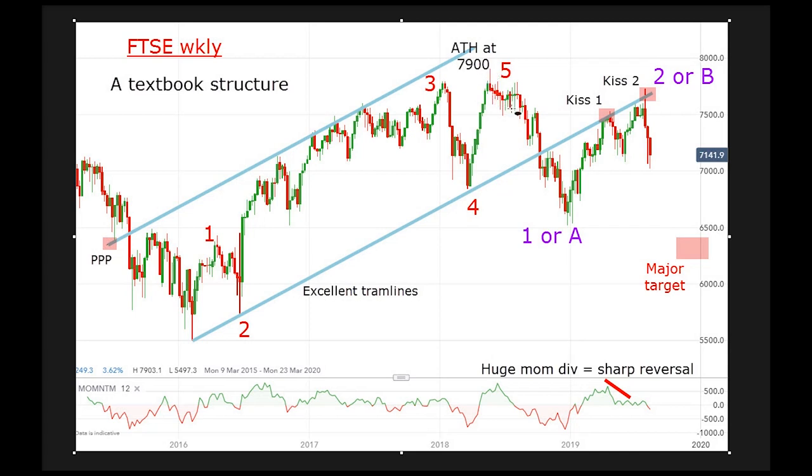We got a nice move down here — one, two, three, four, five — down to wave one, or A; I'm not sure which it is at this stage. Then from that point we had a lovely rally up to kiss the tram line, the lower tram line, pull back, and the final kiss up to this area here, and then a very sharp scalded cat bounce.